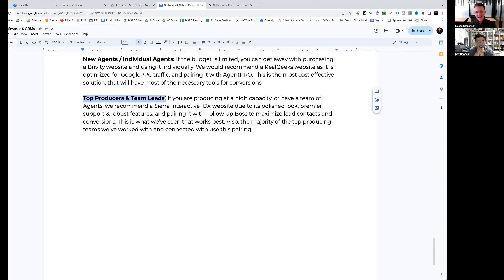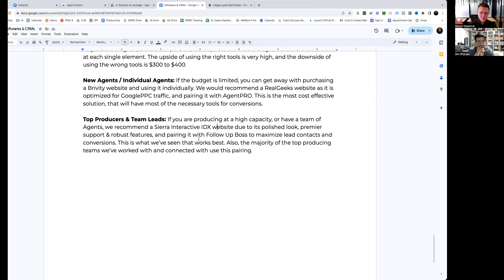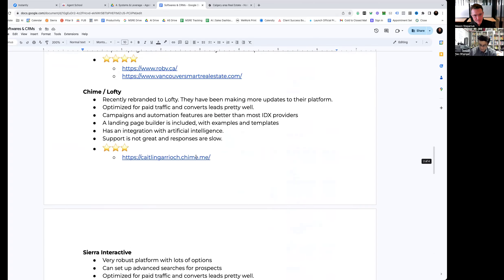For top producers and team leads producing at high capacity or with a team of agents, we recommend using Sierra Interactive as the IDX website — because of the polished look, premier support, and robust features like advanced search — and then pairing it with Follow Up Boss on the backend to really maximize lead contacts and conversions, especially once you start operating with inside sales agents. This is what we've seen works best with all the different team leads we've talked to, as well as our own team specifically — we do anywhere from three to seven deals per month using these tools.